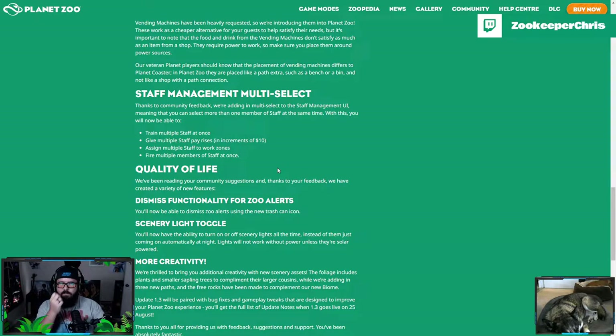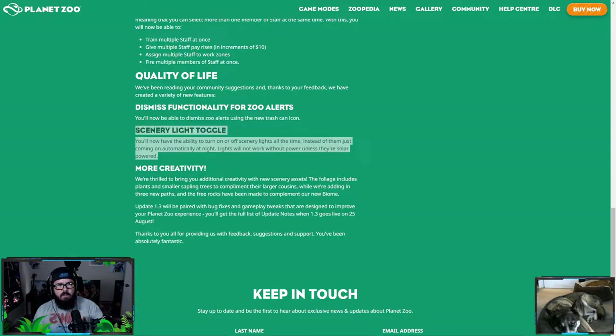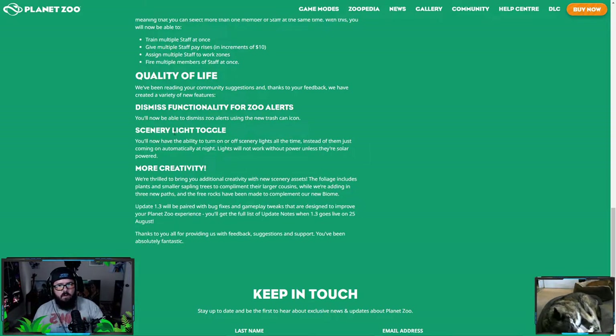Quality-of-life changes include dismiss functionality for zoo alerts — though I thought you could already do that, maybe there's a new way. You can also now turn on or off scenery lights at any time. So if you have a cave that you built, you can have the scenery lights on in the middle of the day inside the cave. I think a lot of people are going to love this. We were just talking about this a couple weeks ago when we were doing the polar bear den.